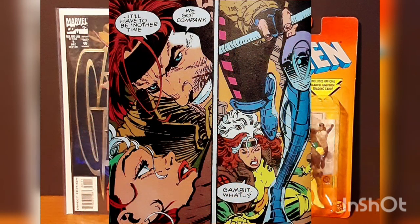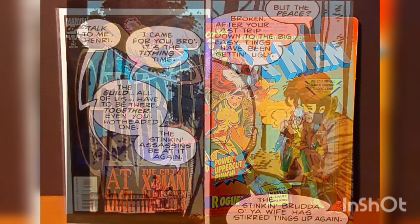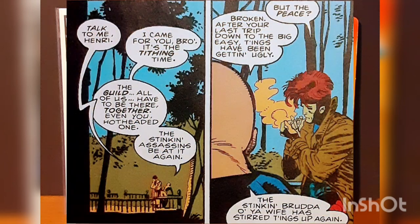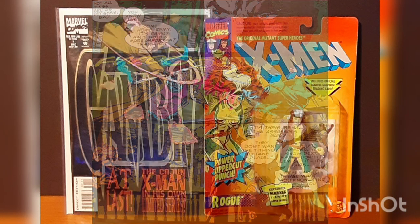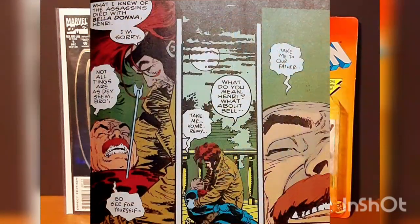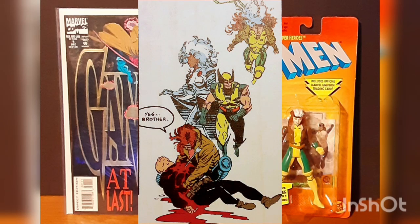They are soon interrupted by Gambit's brother, Henry. Remy has been called back to the bayou, but no sooner does he tell Remy he needs to come home, he's shot in the chest with an assassin's arrow. Dying in Gambit's arms, he tells his brother the two warring factions — the Thieves' Guild and the Assassin's Guild — have broken their peace treaty and are now returning to war with one another. When Henry dies, Remy swears revenge and takes off after the killers.